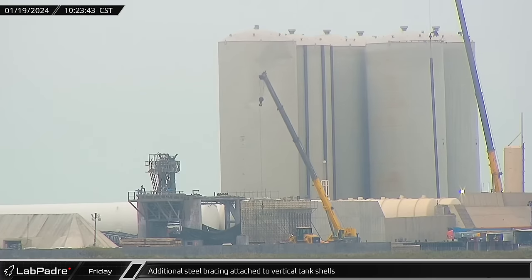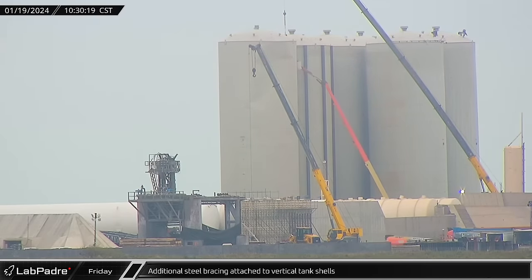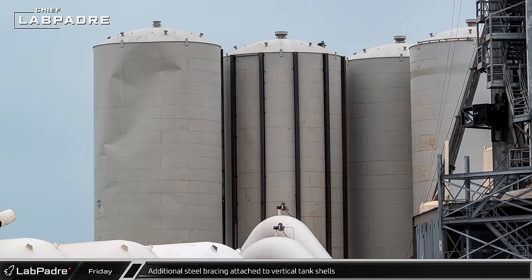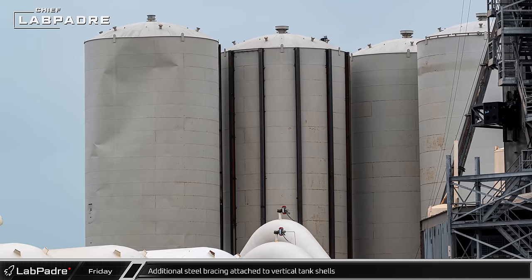Welded steel columns continue to be added to strengthen the vertical storage tanks. The outer shells around the tanks really took a beating during the previous Starship launches, driving SpaceX to add bracing to the remaining tank shells.